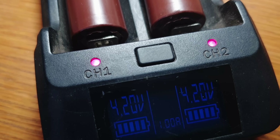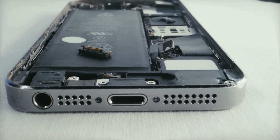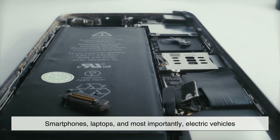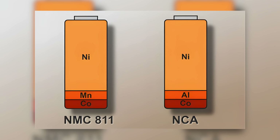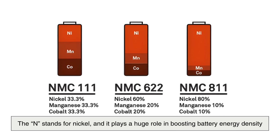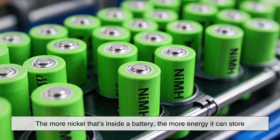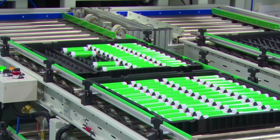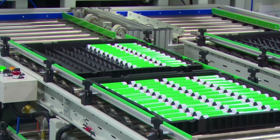Another rapidly growing use for nickel is in rechargeable batteries, especially lithium-ion batteries — the same kind used in smartphones, laptops, and most importantly, electric vehicles. You may have heard of battery chemistries like NCA or NMC. The N stands for nickel, and it plays a huge role in boosting battery energy density. In simple terms, the more nickel inside a battery, the more energy it can store without increasing its size. That translates to longer-lasting smartphones, more powerful gadgets, and electric cars that can travel farther per charge.